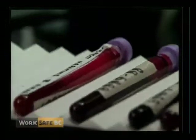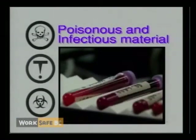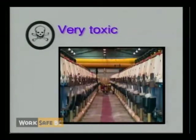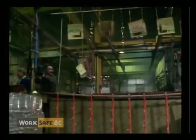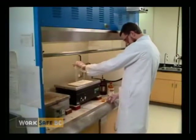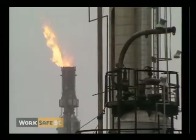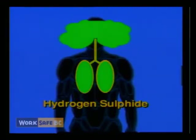Class D, poisonous and infectious materials, is separated into three divisions. Division 1 includes materials causing immediate and serious toxic effects. An example is the very toxic sodium cyanide used in the electroplating industry, which can be absorbed through the skin. Or the toxic gas hydrogen sulfide, which may be used in laboratories and is present in the petroleum and pulp and paper industries. When inhaled at high concentrations, hydrogen sulfide can cause death.